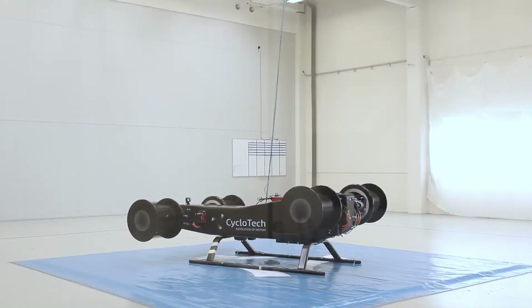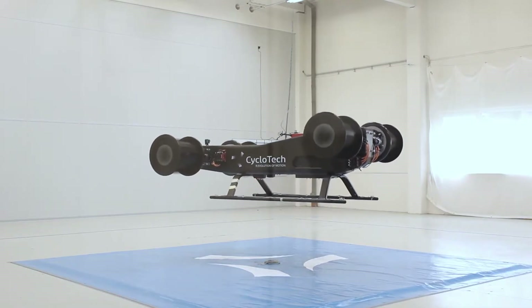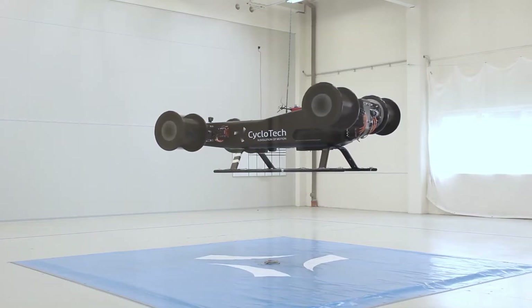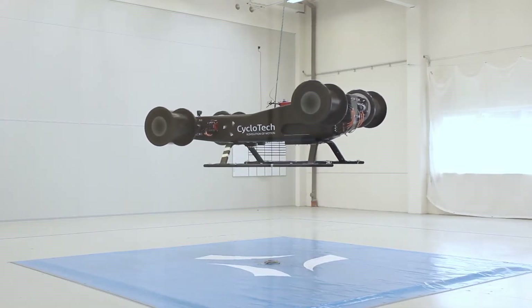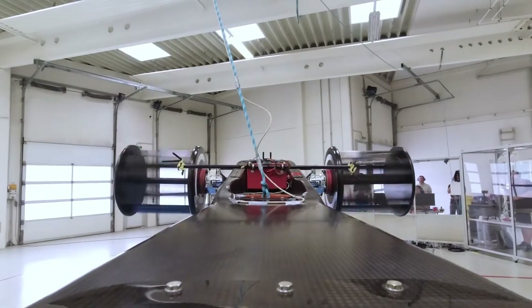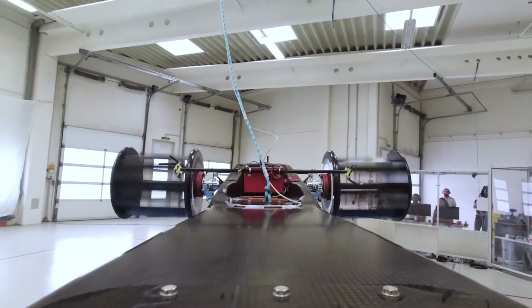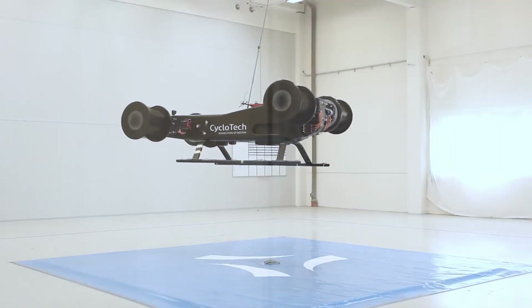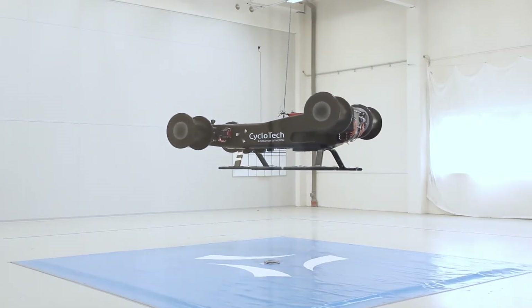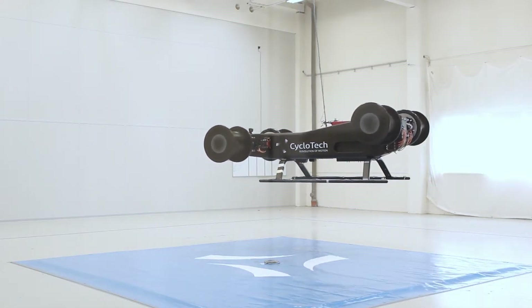There is no way this thing can fly. There's just no way. Wait, what kind of sorcery is this? Well, apparently this thing can fly, and it does so very convincingly. Can this be the future of electric vertical takeoff and landing aircraft? In this video we will address this question and analyze the pros and cons of a cyclocopter.